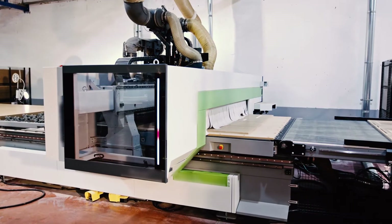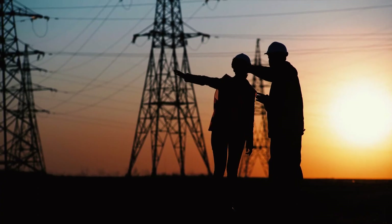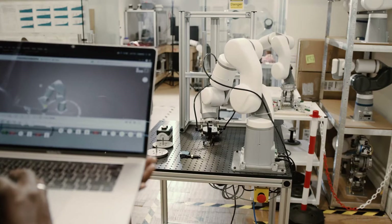Some of the key areas that we focus on here at Stellenbosch University in Industrial Engineering are manufacturing, engineering management, data science, operations management, and systems modelling.